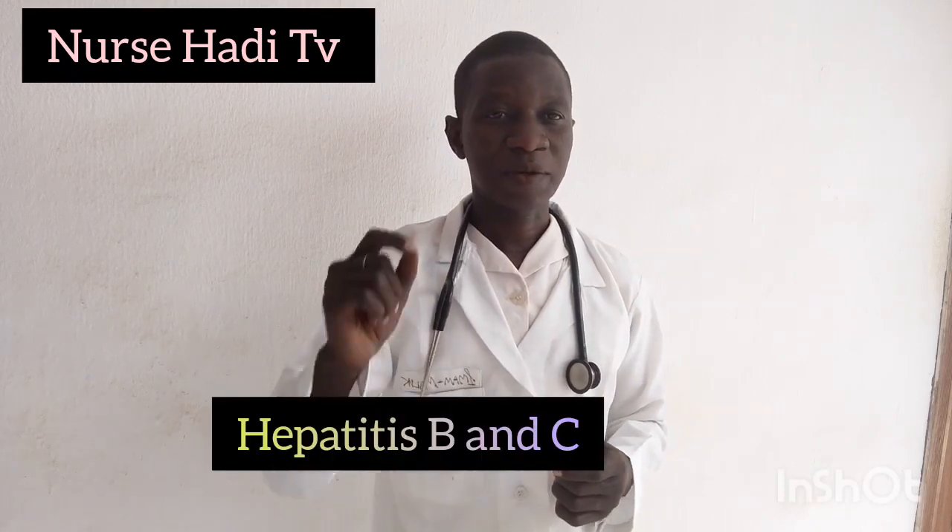We have hepatitis types up to A, B, C, D, E, F, G, H, I, J, K, and after K via hepatitis. But the most common ones that are disturbing humans are called hepatitis B and hepatitis C.